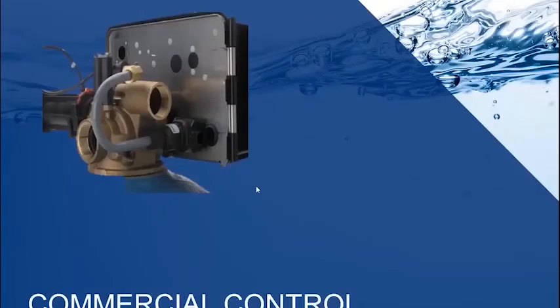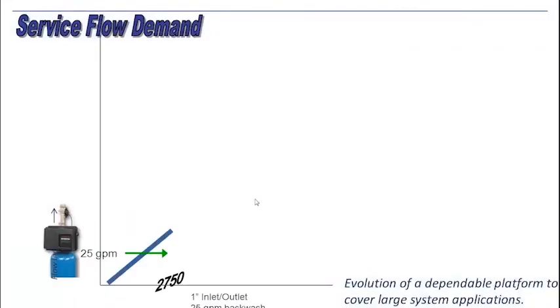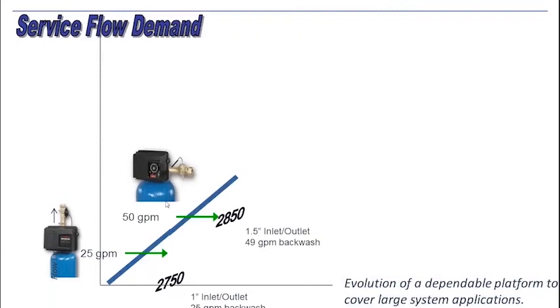These are our flex control valves, and there is a service demand profile order to these valves. We're going to start out with the 2750, which is a one-inch inlet and outlet. You have a 25-gallon per minute backwash and a 25-gallon per minute flow rate. That increases up to the 2850, which steps up to 50 gallons per minute with 1.5-inch inlets and outlets and a 49 GPM backwash. These filters can handle heavier medias like CORSEX and BIRM.